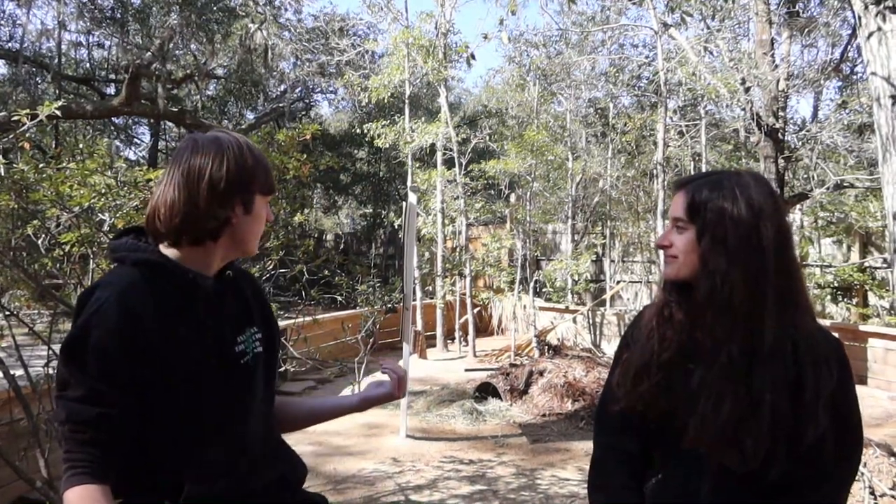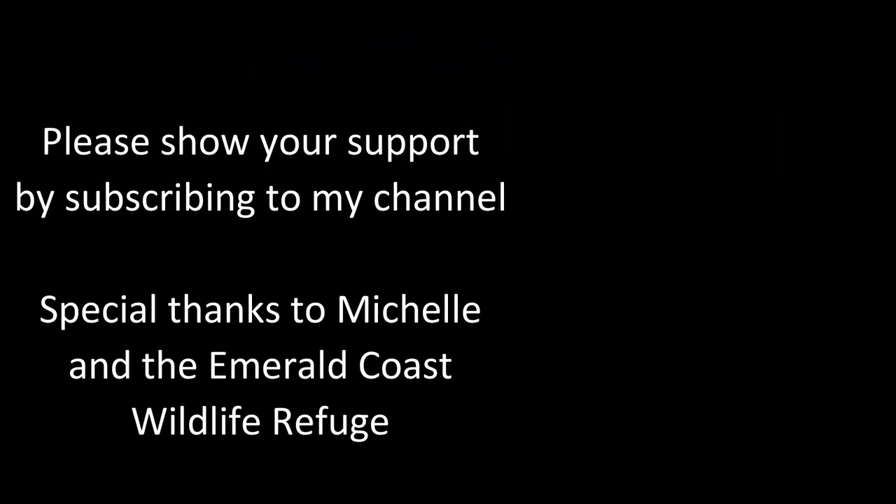Thank you so much for telling us about this awesome tortoise species — we're going to have to dig him out of that burrow here in a couple minutes. Thank you guys so much for watching this week's video. Don't forget to leave a big thumbs up down below, subscribe to my channel, and as always, I will see you next time.